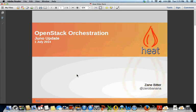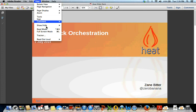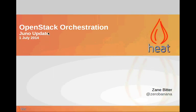We are going to move over to Zane. Hi everyone, just to give a quick update on what's been happening in Heat in the Icehouse timeframe and what we've got planned for Juno.